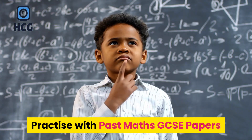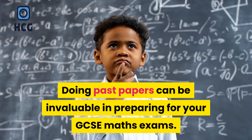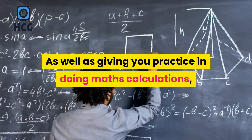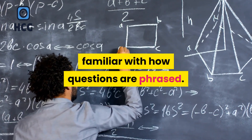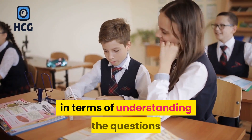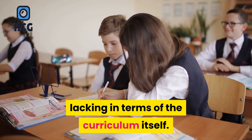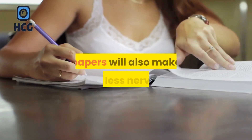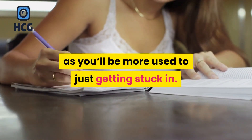Practice with past maths GCSE papers. Doing past papers can be invaluable in preparing for your GCSE maths exams. As well as giving you practice in doing maths calculations, it will also help you to become more familiar with how questions are phrased. You'll realize where your weak spots are in terms of understanding the questions as well as where your knowledge is lacking in terms of the curriculum itself. Becoming more familiar with tackling exam papers will also make you less nervous when it comes to the real thing, as you'll be more used to just getting stuck in.